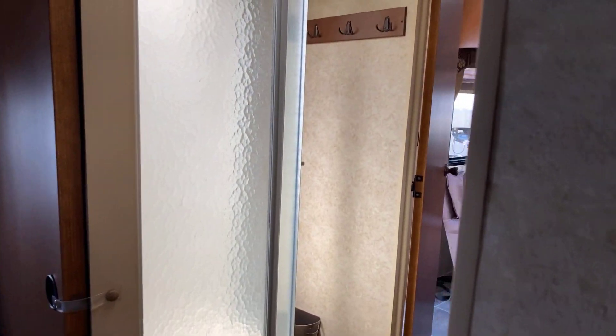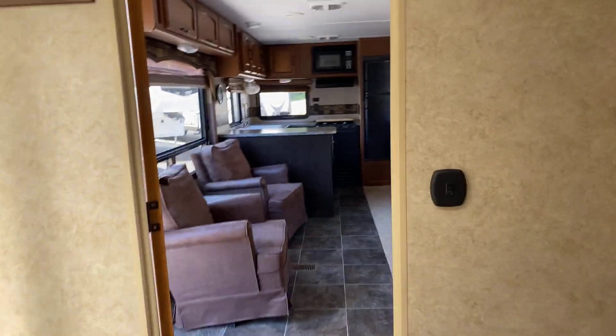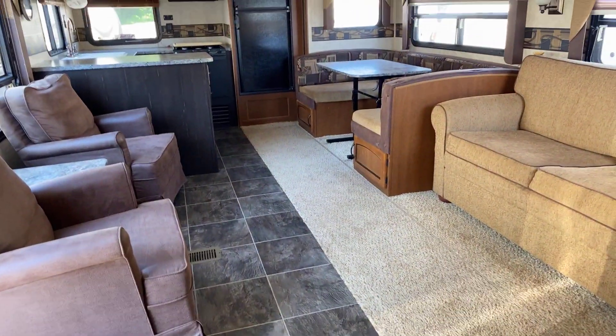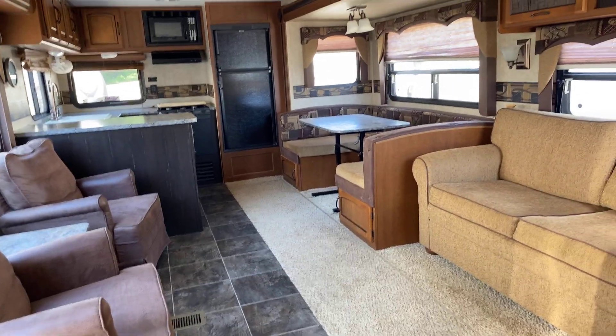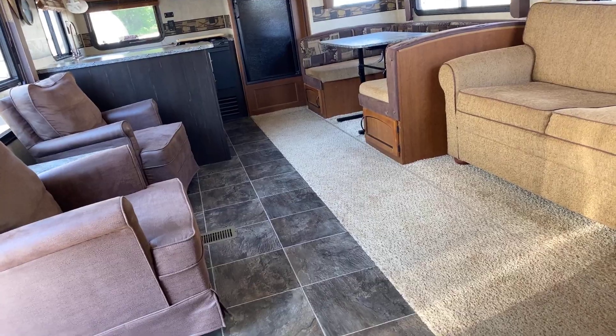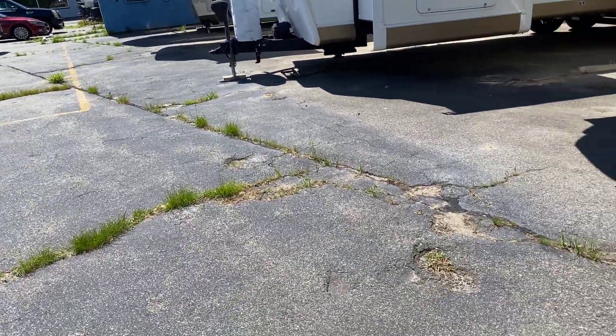I like this one. I really like the living area. We have to show them this one. Okay, let's go see another one.